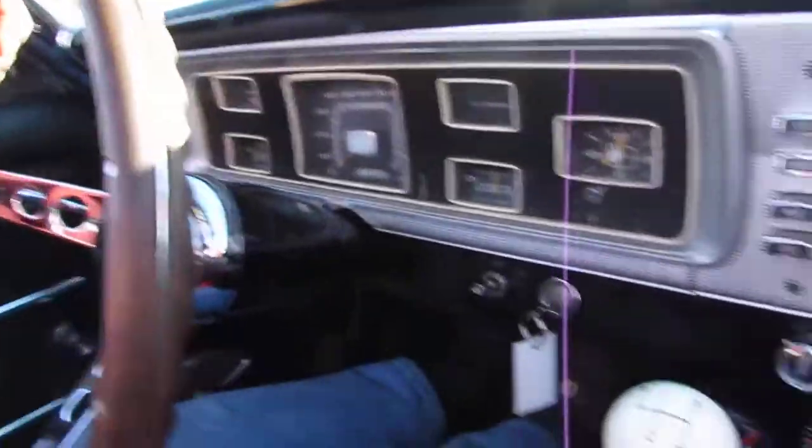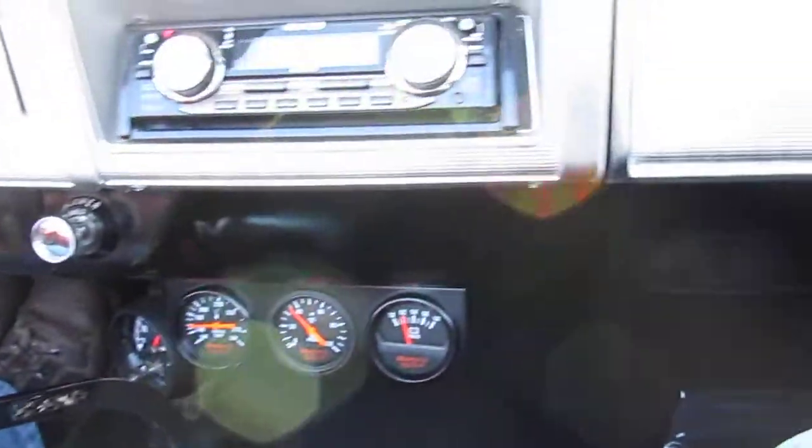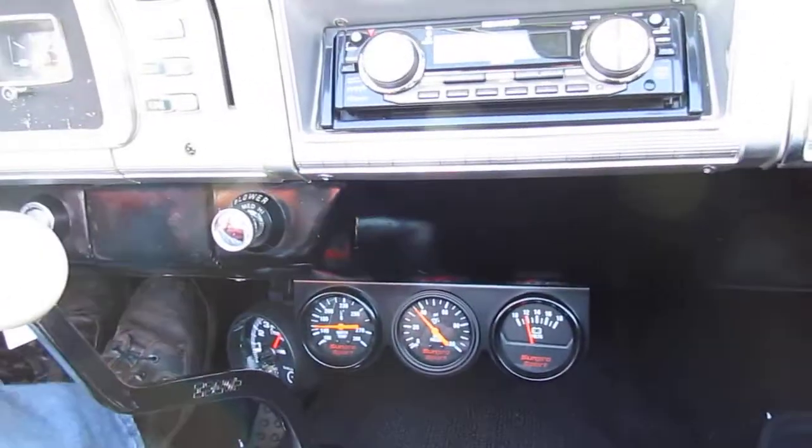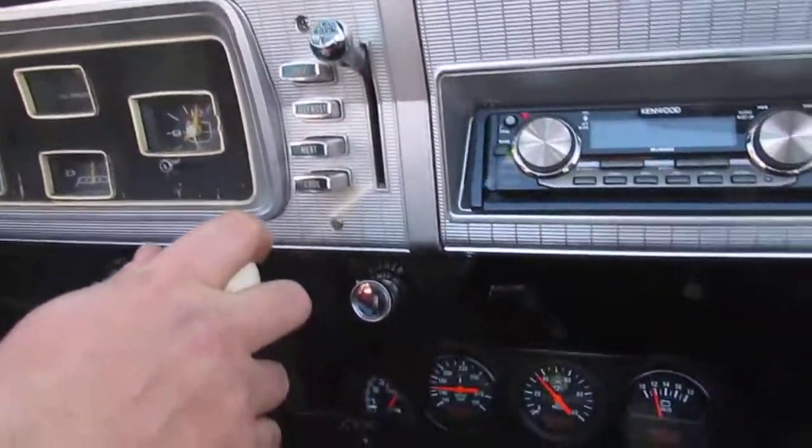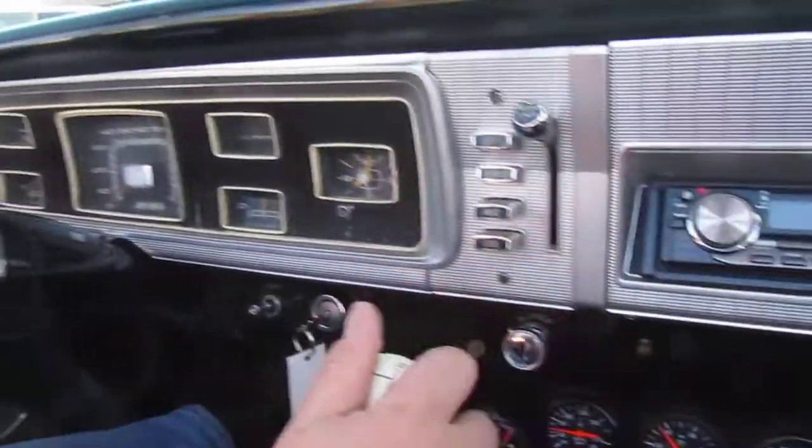This is nice and clean inside — all the gauges. It's nice knowing what your car is running: what temp, what oil pressure. All this factory stuff looks great.